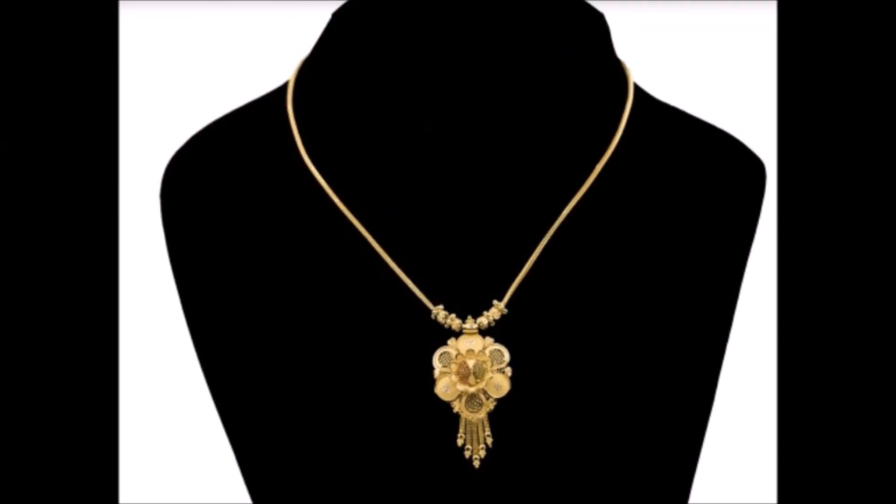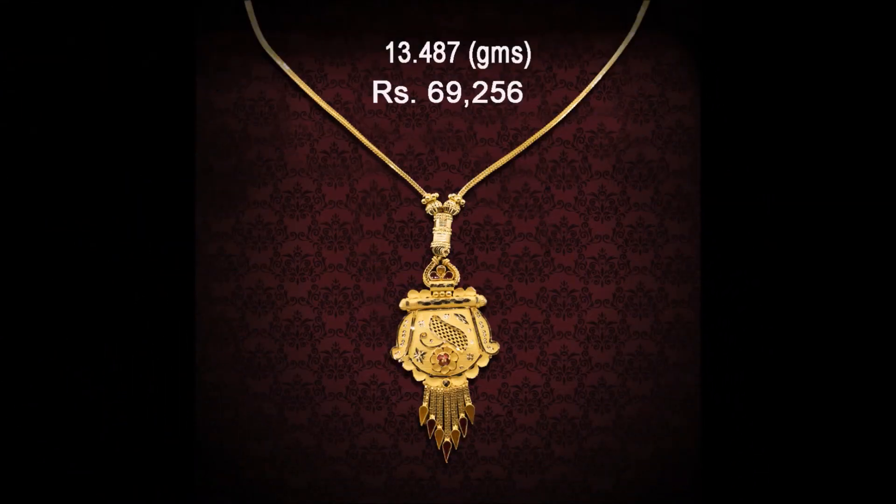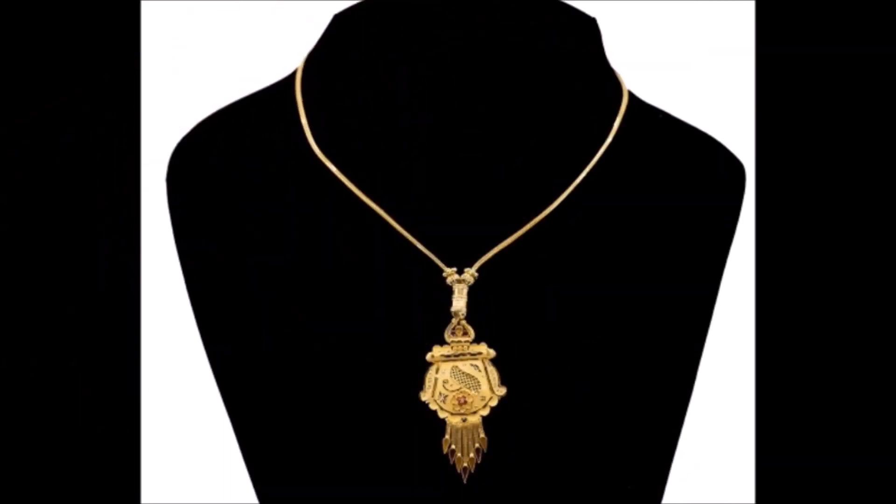There you can see these beautiful designs and check all other details like what metal is used — like ornament gold, 22 carats or 24 carats — actual weight, actual price, where to buy, how to buy, and what the payment method is. All those details you can get from that particular site.